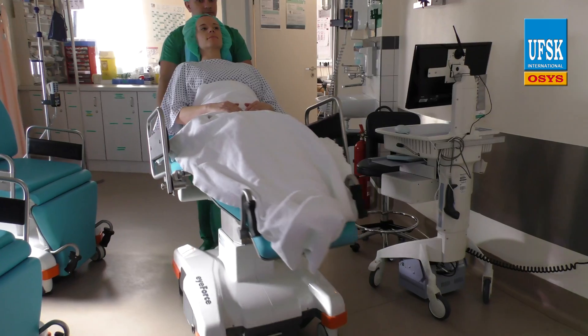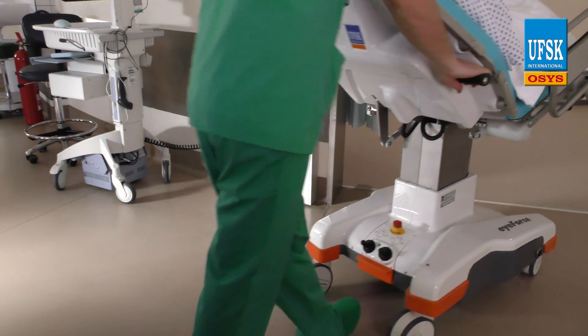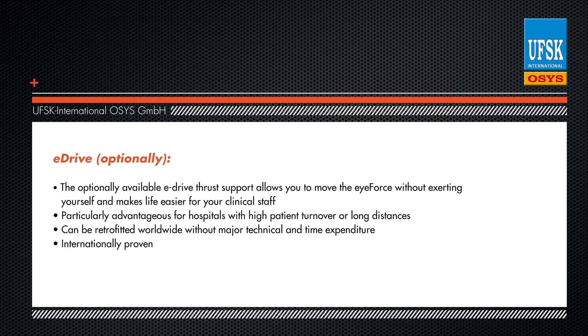The optionally available eDrive thrust support allows you to move the iForce without exerting yourself, making life easier for your clinical staff. The eDrive is particularly helpful for hospitals with high patient turnover or long distances to cover, and can be retrofitted anywhere in the world without time-consuming or highly technical procedures.